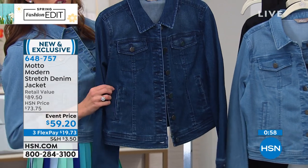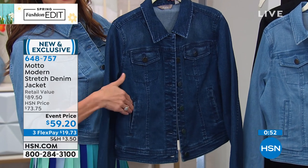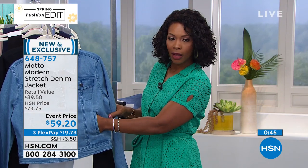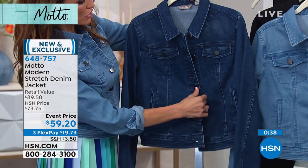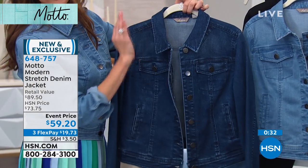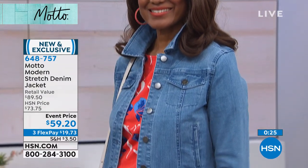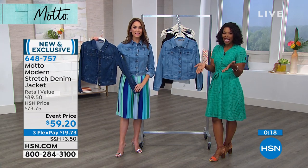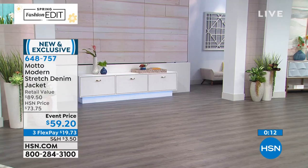You've got little side slit pockets hidden in there. There's a little thread to hold them together — just break that up when you get home because it's a real pocket. It's a huge pocket on the inside, but no bulk because it's a side slit pocket. You also have gorgeous, hefty buttons so you're staying put wherever you go — no dealing with snaps. It's a 22-inch length with a really nice feminine cut and silhouette. It's an event price, and you've got three FlexPay of $19.73.